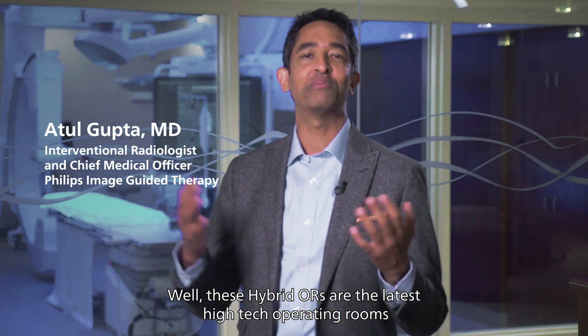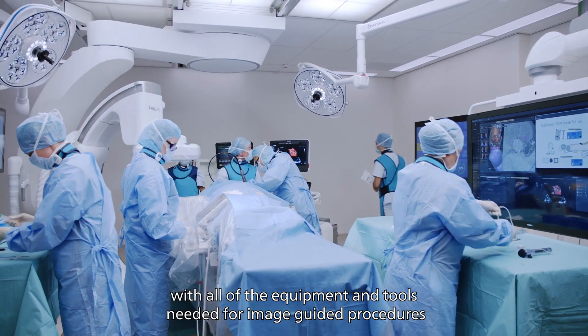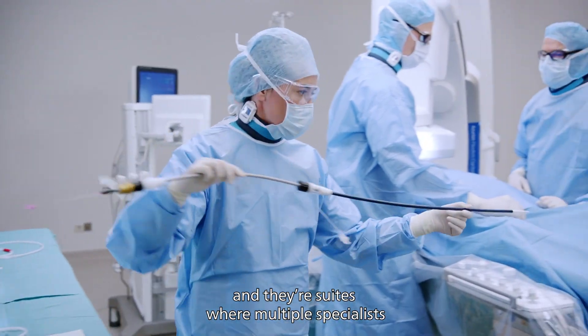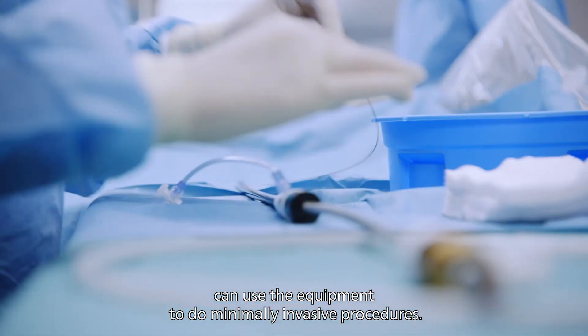So what's a multi-purpose hybrid OR? These hybrid ORs are the latest high-tech operating rooms with all of the equipment and tools needed for image-guided procedures. They're suites where multiple specialists can use the equipment to do minimally invasive procedures.